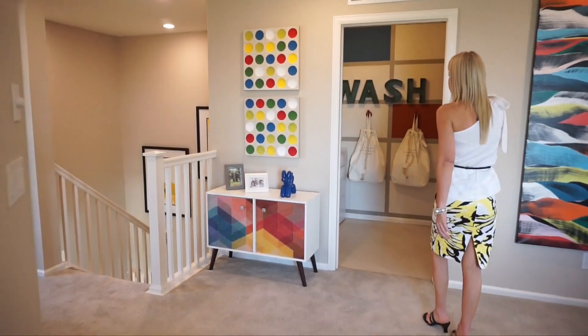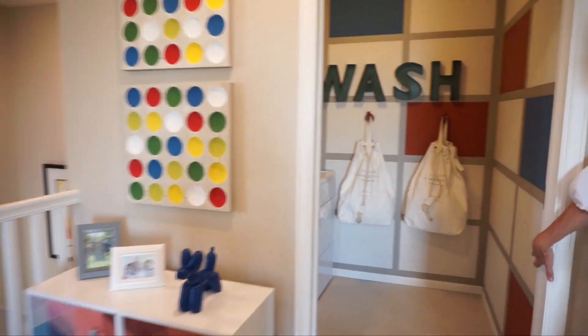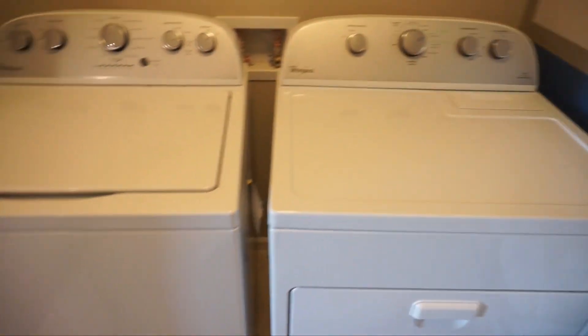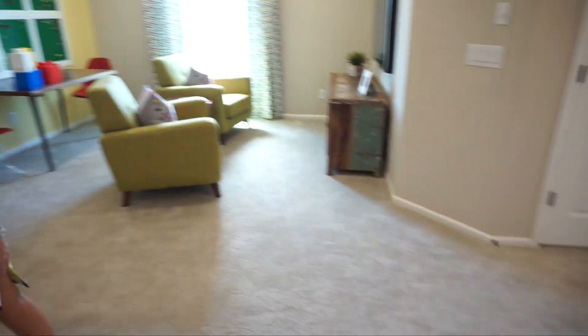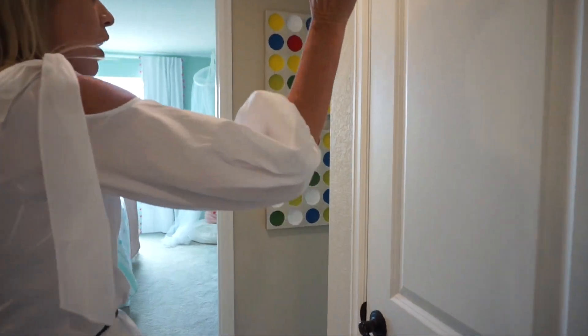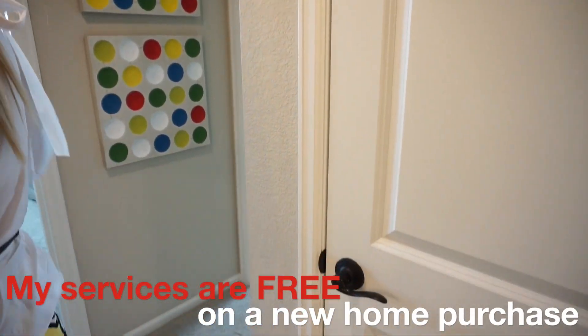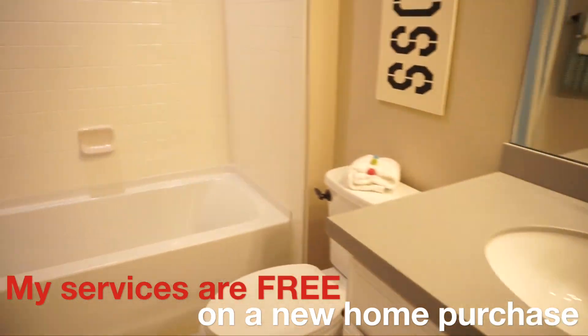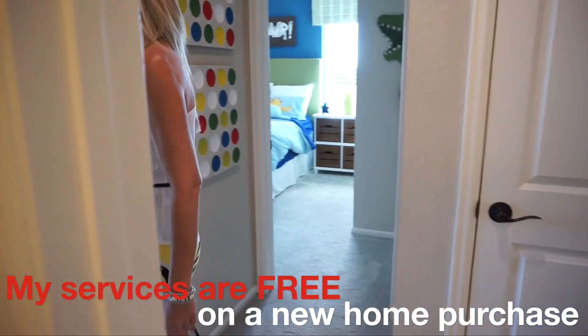Right off the loft over here we find our laundry room. Always like having the laundry on the second floor so you're not hauling clothes up and down the stairs. Coming back this way, we're going to check out our secondary bedrooms. We have a linen closet right here, and right across from that we do have a full bath that is shared between these bedrooms.